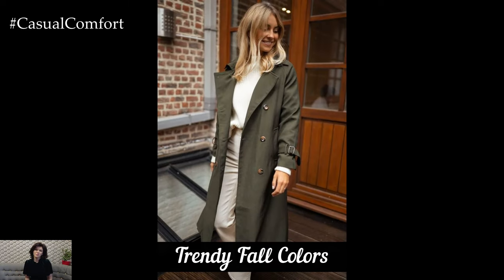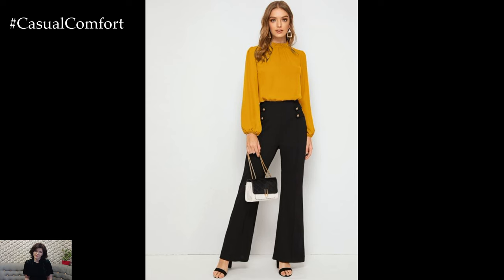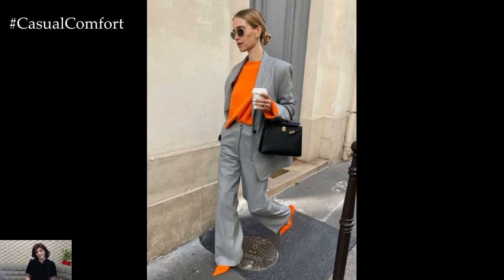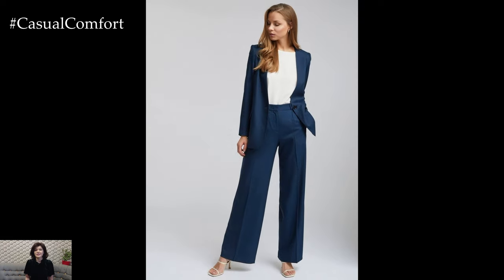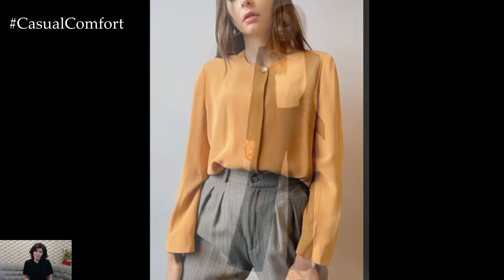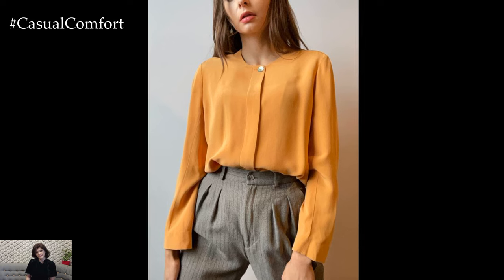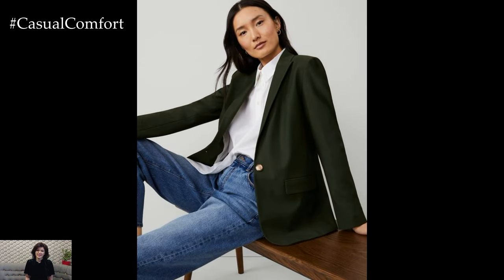Fall is a season rich with color, and incorporating these hues into your work outfits can make a significant difference. Warm tones like deep burgundy, olive green, and mustard yellow are perfect for creating a cozy and inviting look. These colors work well in various fabrics, from wool blazers to cashmere sweaters. Additionally, patterns such as plaid or houndstooth can add a touch of fall flair to your outfits. Try incorporating these colors and patterns into your wardrobe through accessories like scarves and handbags, or statement pieces like a bold jacket or skirt. Using trendy fall colors helps to keep your workwear current and adds an element of seasonal charm.